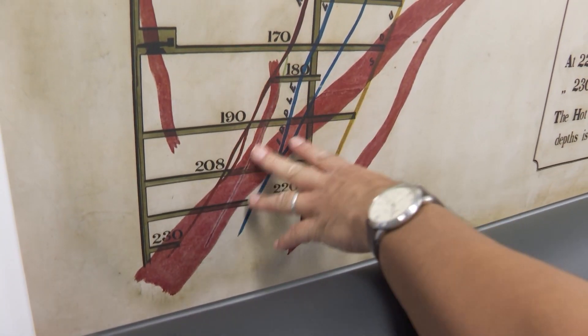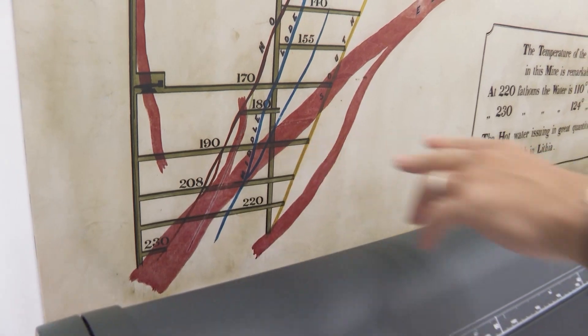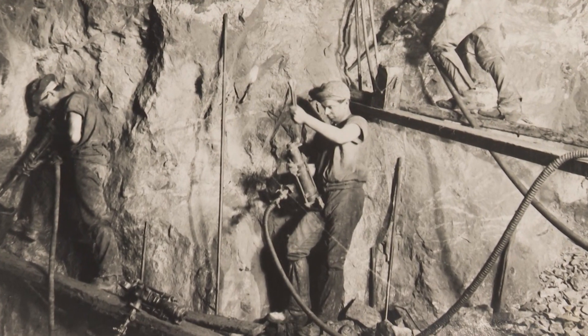What would conditions have been like around here for the people working at those depths? In this particular mine, very, very hot. They would have been working almost naked, just boots on. 40 degrees? Yeah, 40 to 50 degrees.